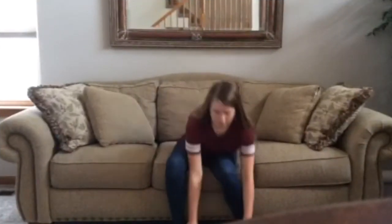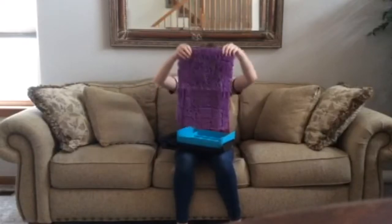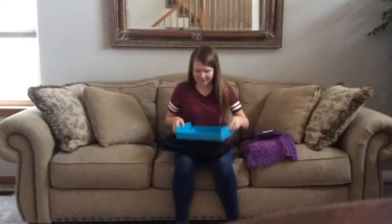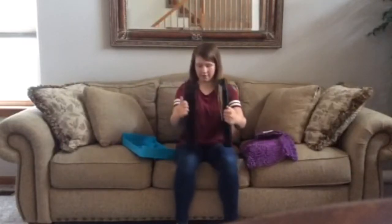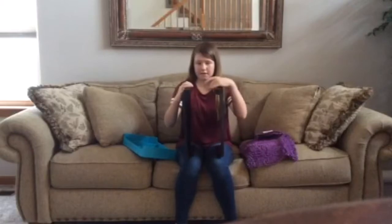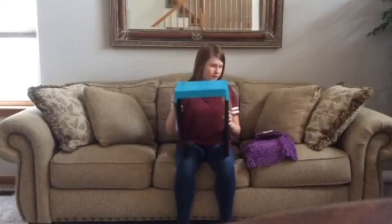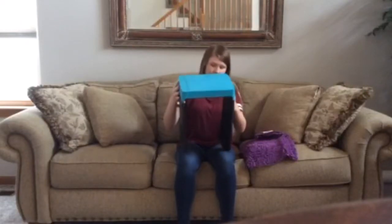First we're going to start with the locker stuff. So right here I have a rug that I put at the bottom of my locker, and it's purple. And here I have a blue shelf that kind of fits together like this. I've had this stuff for two years, so it's kind of dirty, but it still works.